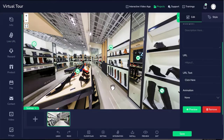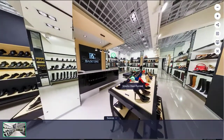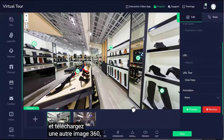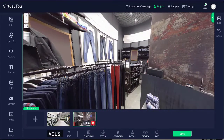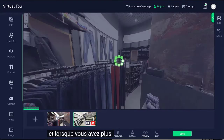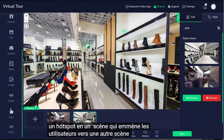We could preview the tour by clicking here. To add a new scene, you can click here and upload another 360 image. You could click over here to switch between scenes. You could capture a particular part, drag the scenes to rearrange them. And when you have more than one scene in a tour, you could add a go-to hotspot in one scene that takes users over to another scene when it is clicked.